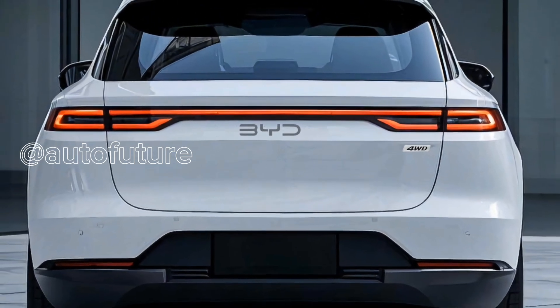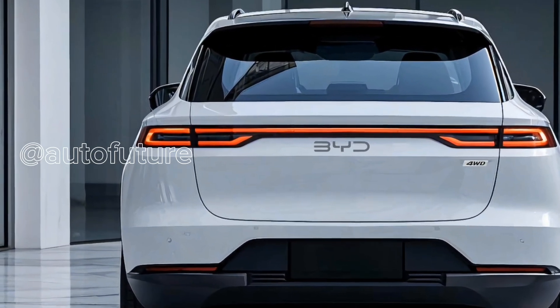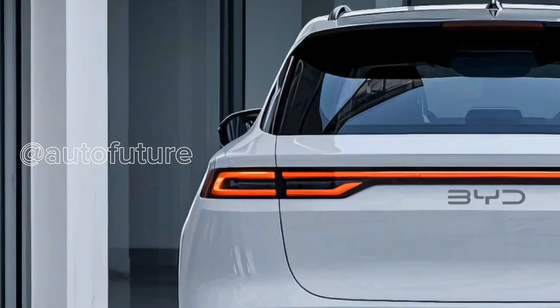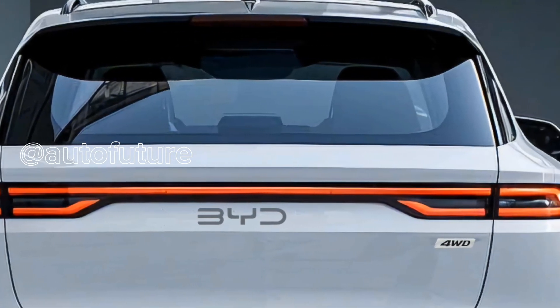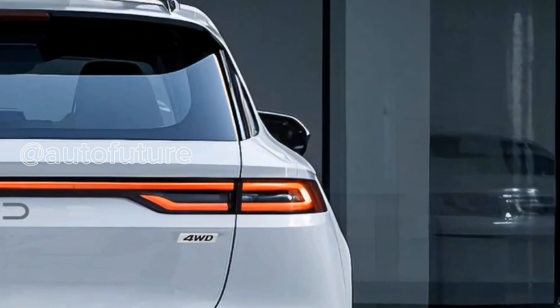Now let's talk about the battery — the heart of any EV. We're anticipating expanded battery capacities beyond the previous 49.92 kWh and 60.48 kWh options. And with that comes greater freedom: an estimated range of over 480 km, giving you more road, more adventure, and less charging anxiety.